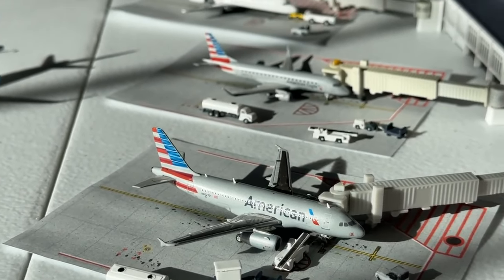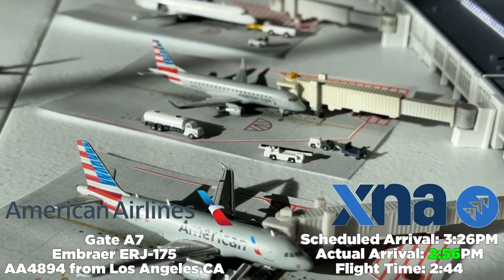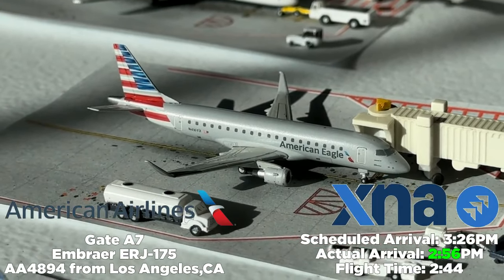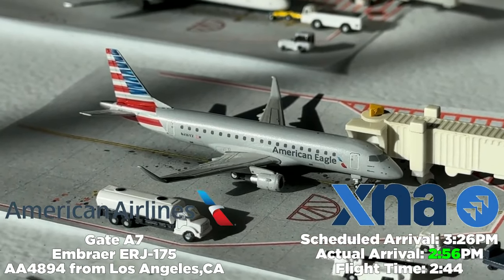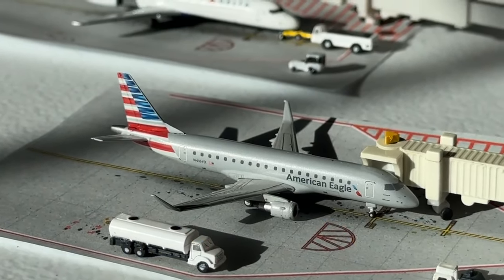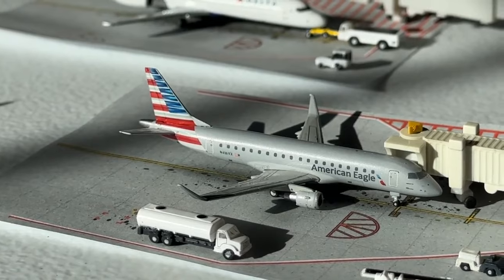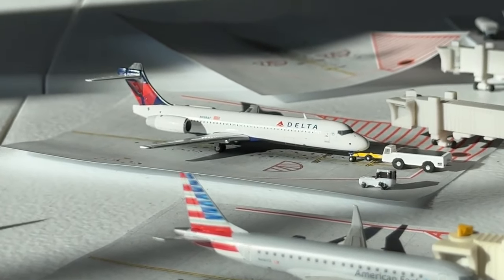Bouncing over to gate Alpha 7, we have an American Eagle Embraer E175 on behalf of SkyWest Airlines, operating American Airlines flight 4894 from Los Angeles International Airport. Scheduled to arrive at 3:26 PM, it arrived early at 2:56 PM — two hours and 44 minutes. Allegiant and American go head-to-head on the LA service; it's been a once-daily operation and they're doing a really good job.